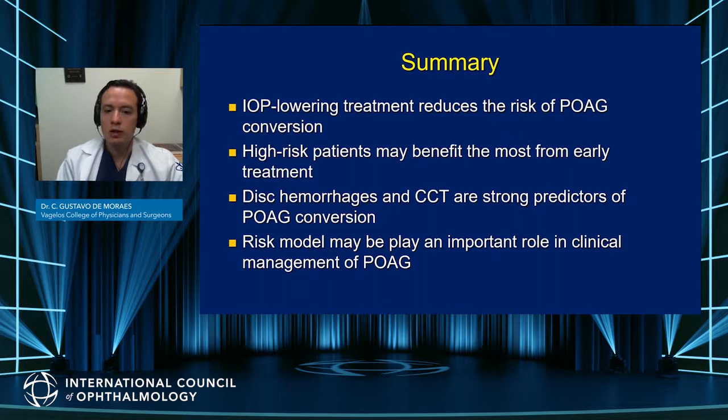In summary, in the OHTS, IOP-lowering treatment reduced the risk of POAG conversion, and this effect was greatest among those with high risk at baseline. Cup-to-disc ratio and central corneal thickness are critical risk factors that need to be taken into account. In combination with using the OHTS risk model, this really changed the way we assess risk in patients and make treatment decisions.